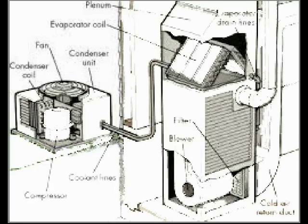Here is your split air conditioning system and I'll show you how this works. Freon comes in as a liquid, comes in the liquid line, and goes up to the expansion coil.